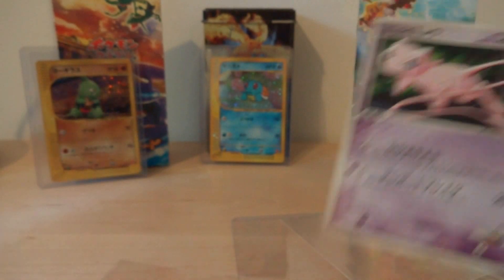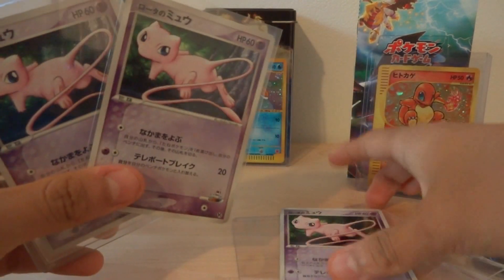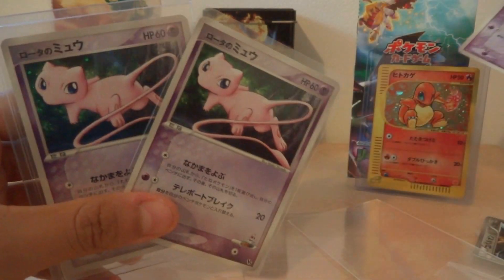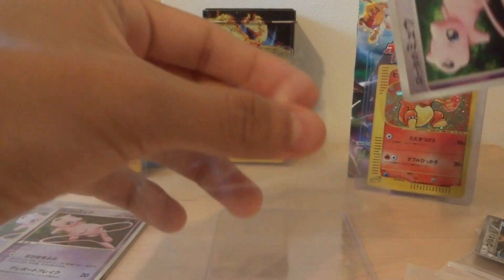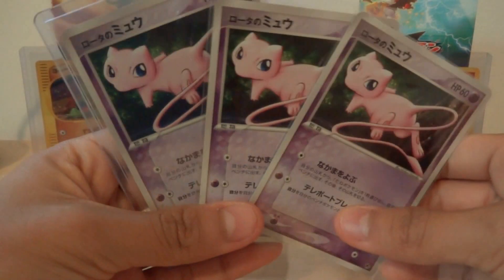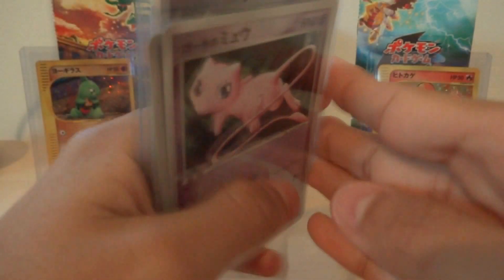I also have two more of these that I recently bought, but those ones are not in as good condition as this one. All three are going into my Mew collection. I can't believe I just got three of these crazy-looking cards. Anyways, later.